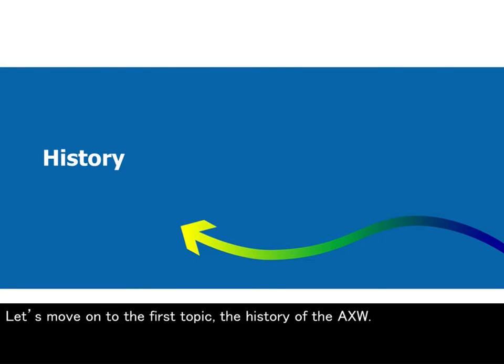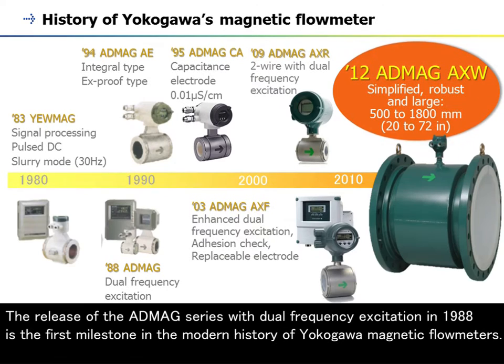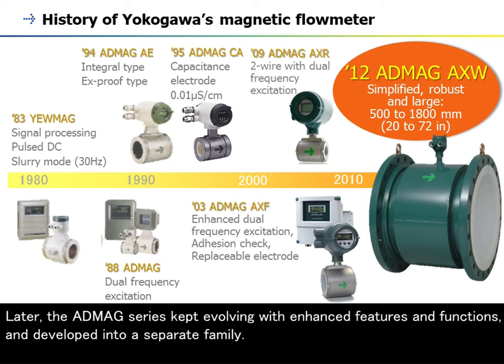Let's move on to the first topic: the history of the AXW. These pictures are from our old photo album. Yokogawa has decades of history and experience with magnetic flowmeters up to sizes of 2600 mm. The release of the AppMag series with dual frequency excitation in 1988 is the first milestone in the modern history of Yokogawa magnetic flowmeters. Later, the AppMag series kept evolving with enhanced features and functions, and developed into a separate family.